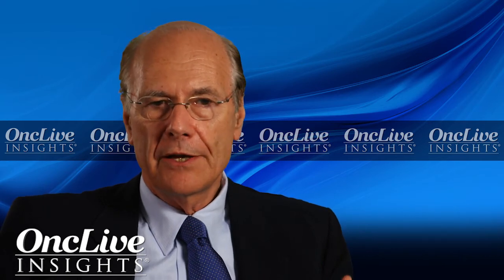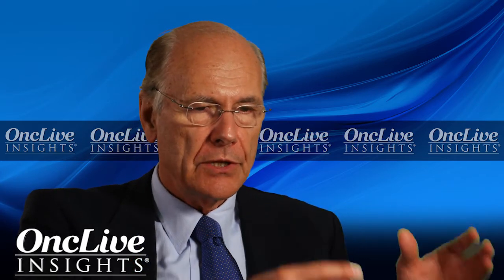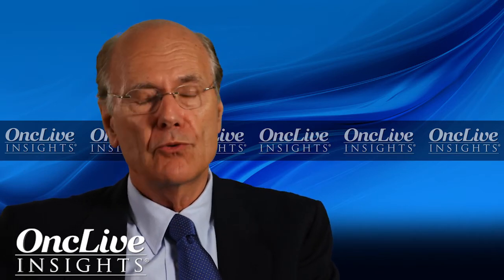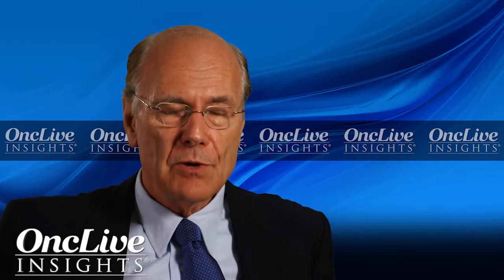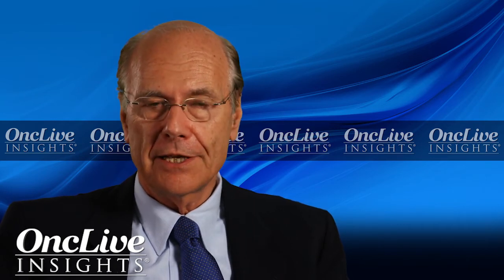I foresee — and I think everybody working in this field foresees — that we will follow the lymphoma paradigm. We will have a backbone plus an antibody in the induction, and then when it comes to relapsed/refractory patients, we will have a backbone plus an antibody, and possibly plus two antibodies. The field is evolving, and what is optimal today will be different — will be overcome — because there is so much going on, such an active evolution of new treatments and also better understanding of the disease.